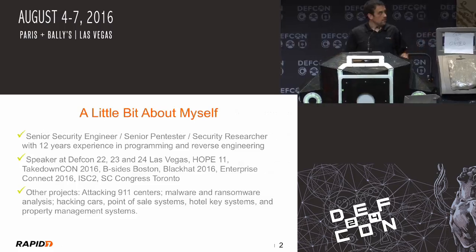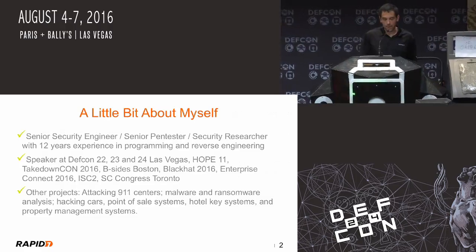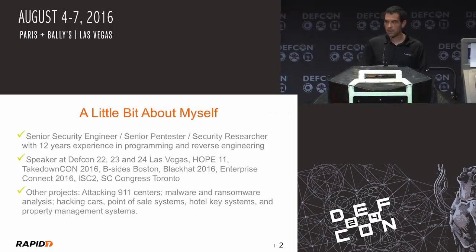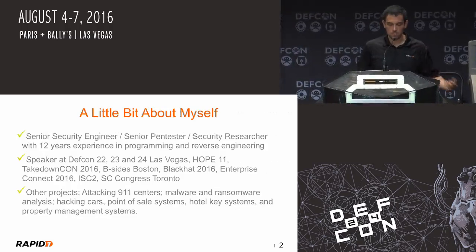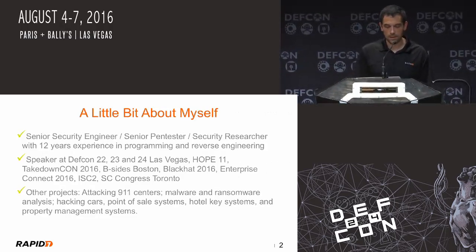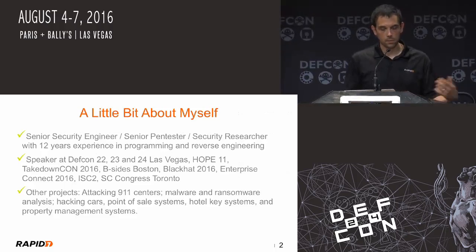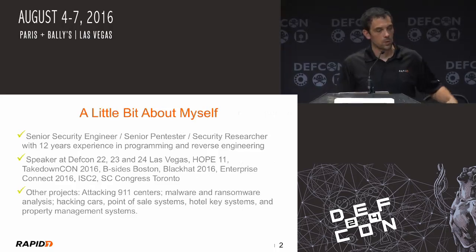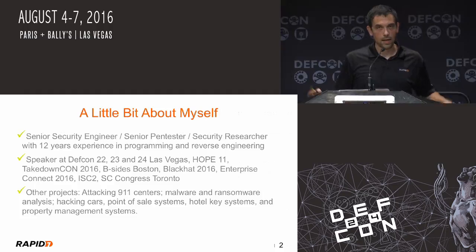I'm a senior engineer. I've been doing pen testing for about 11 years. I speak a lot — spoke a lot at DEF CON, this is my third year in a row. I love the conventions, love meeting the people. I spoke at HOPE, Takedown CON, tons of other events. I did a lot of reverse engineering. I'm doing a talk later this week on some software that makes computers immune to ransomware, so I don't only do terrible things to ATMs — I also try to make protections. And I did a lot of hotel hacking, which is also later this week on Sunday.